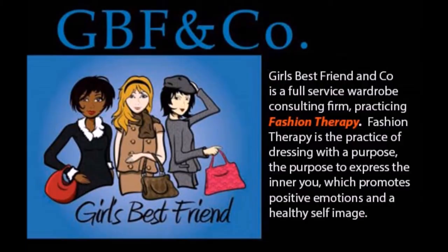Girl's Best Friend & Co. believes there is something magical that happens when you wear an ensemble that speaks to your personality. Classic style isn't synonymous with boring. Read more about classic style on our Girl's Best Friend & Co. blog. Search the title: 'Classic style — where fashion becomes personal.'